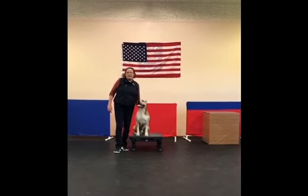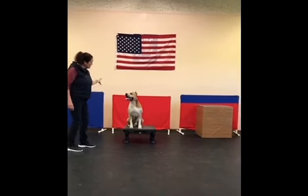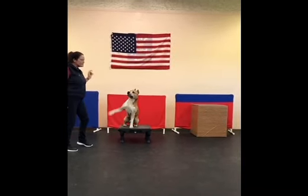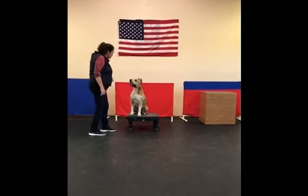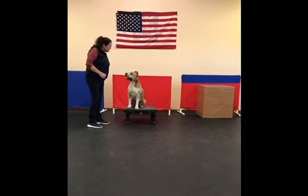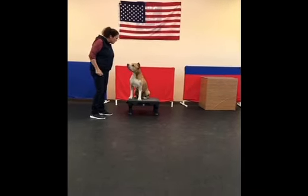Hi everybody, I'm Kelly and this is my best friend and training partner Rush. Can you wave to everybody Rush? Wave! Nice job. We're super excited to introduce the American Staffordshire Terrier through Trix. Rushy, are you excited to be here? This is your chance to show off and I've got chicken.